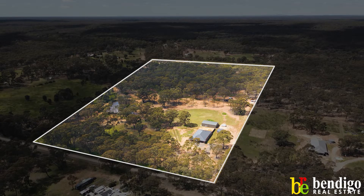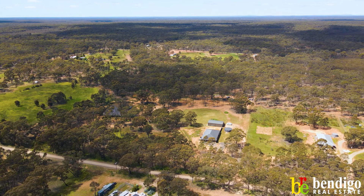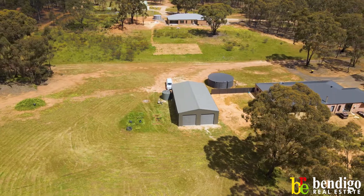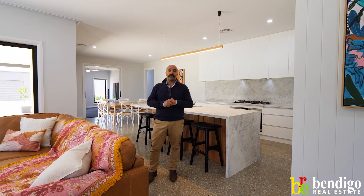Outside, 20 acres, so your own tranquil setting. Great size shed with concrete and power available. Huge dam, split up between vacant paddocks and bushland to the rear. Minutes to everything Eagle Hawk's got to offer.